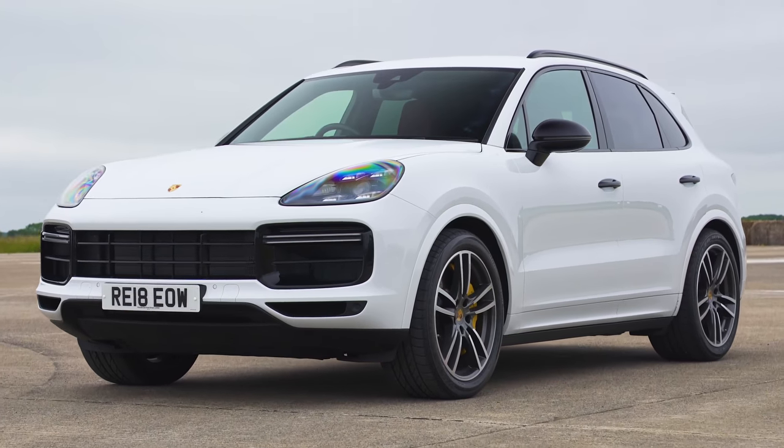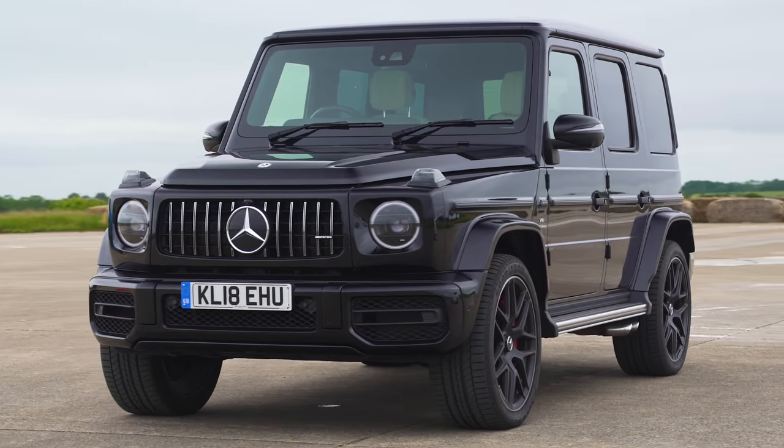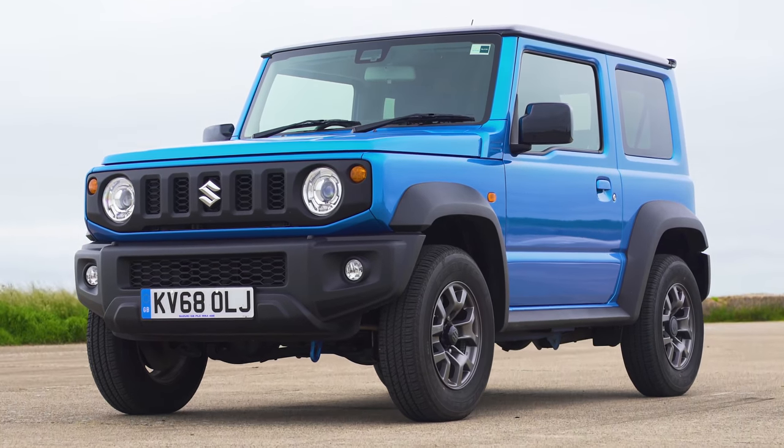Next to me is a Porsche Cayenne Turbo. Next to that is a Mercedes-AMG G63. Next to that was supposed to be a Jeep Trackhawk, but at the very last moment there was a problem with the car, so it's not here. As a stand-in, we have something that's very similar — it's a Suzuki Jimny.